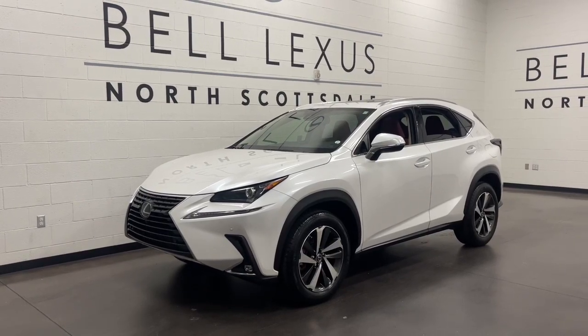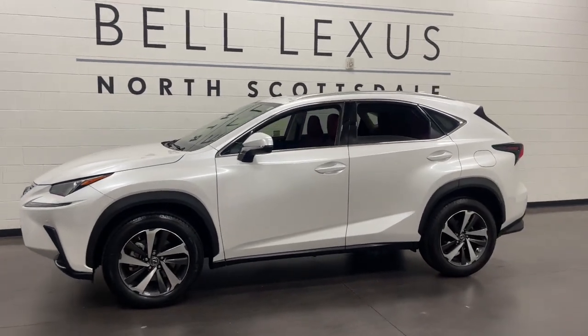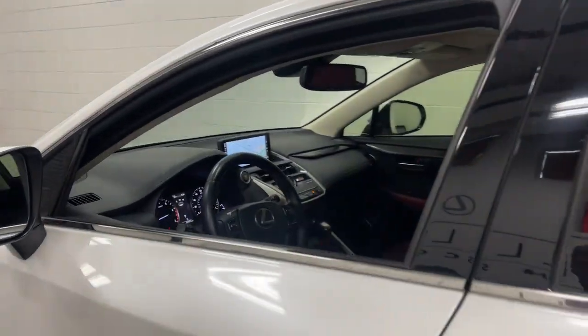Can you see yourself in the 2020 Lexus NX? This vehicle is an outstanding buy with fewer than 35,000 miles on the odometer. This stylish NX delivers premium comfort and convenient versatility.